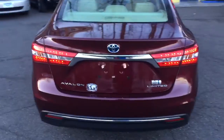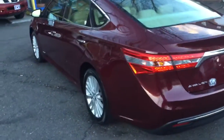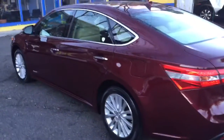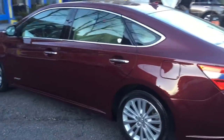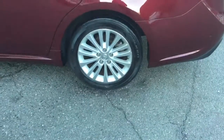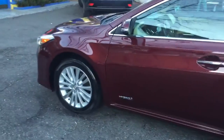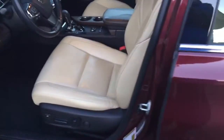The rims are not curbed up or scratched up. You can see it's an Avalon Limited. In a minute I'll open it up and let you see the interior, but for the walk around right now — here's the rim, and you can see it's a nice clean rim. All four of them are the same way. Real pretty car, nice color, real nice interior.